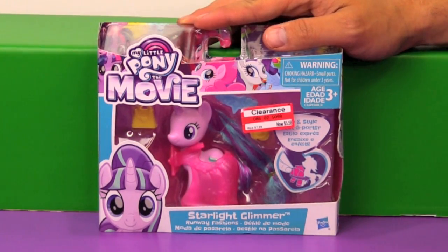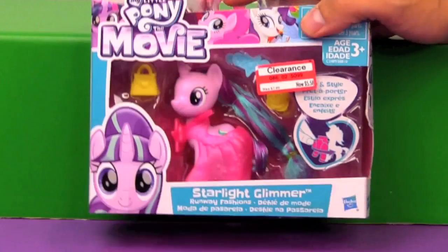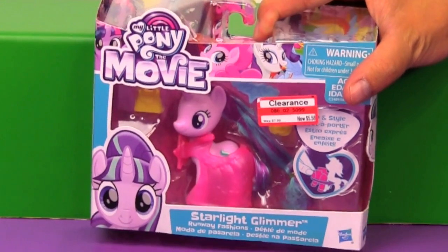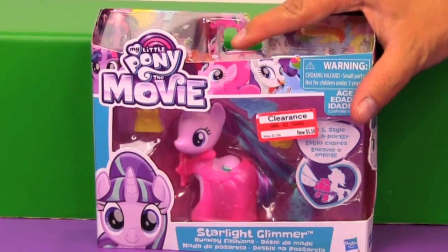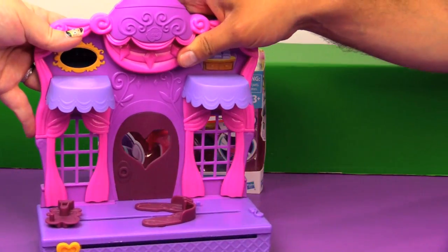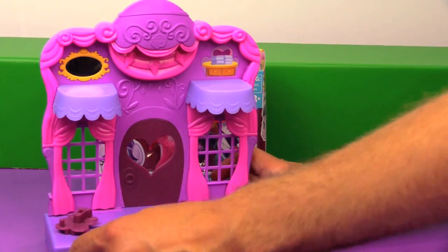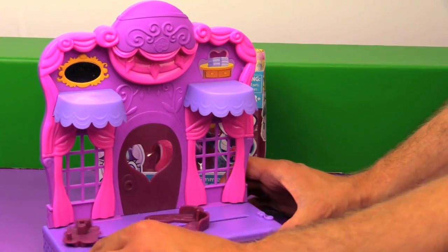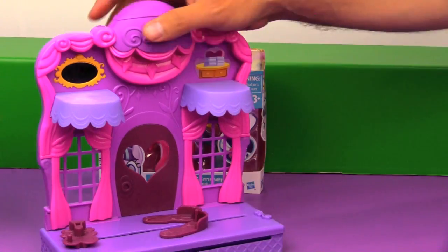This is Starlight Glimmer Runway Fashions. The ponies with these clip-on dresses are made to be used with the Rarity Fashion Runway playset, which we reviewed a few months ago. You put the pony in here — we'll demonstrate it. You may remember this; we did a little skit with Shining Armor causing havoc in Rarity's shop.